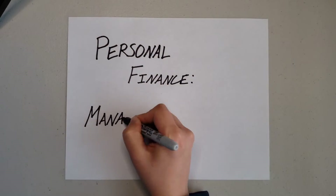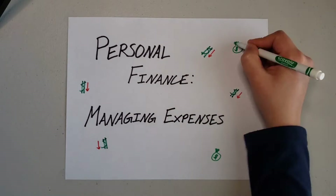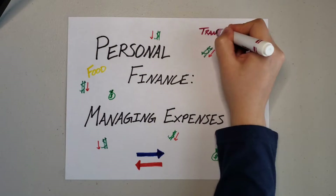Hello, everyone. It is Victor here, and today we are going to go over managing expenses. I'm going to give you a high-level overview of a lot of different ideas you can consider as you think about the way that you manage your expenses.